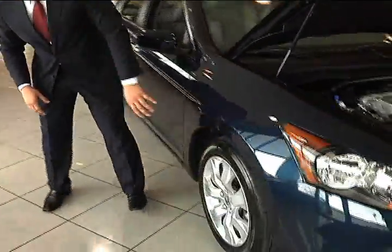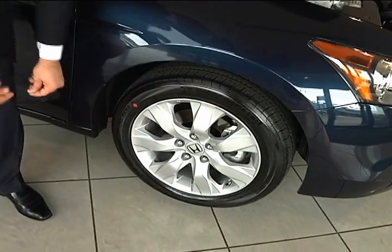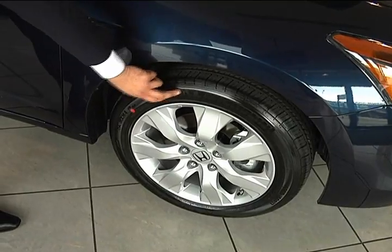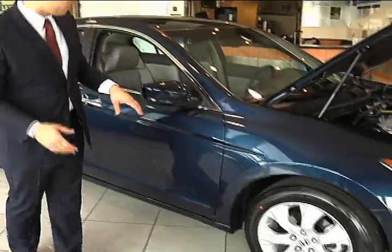I want you to notice the big wheels — 17 inches — and that's an alloy. Very lightweight, very durable, performance-oriented, with your Michelin all-season tires. That's also standard equipment on the car. Looks fantastic, safe, and very affordable.